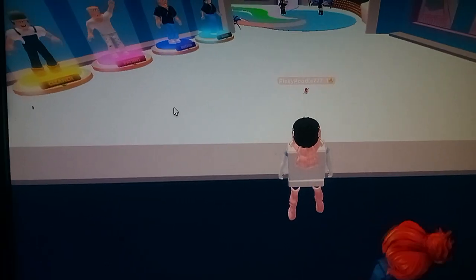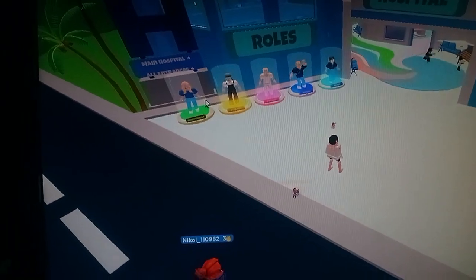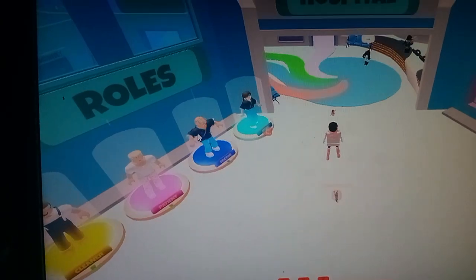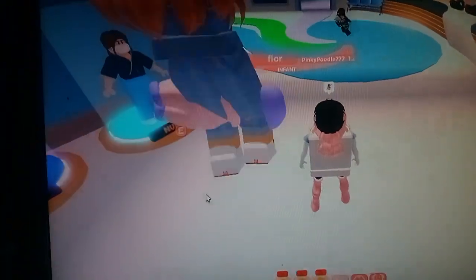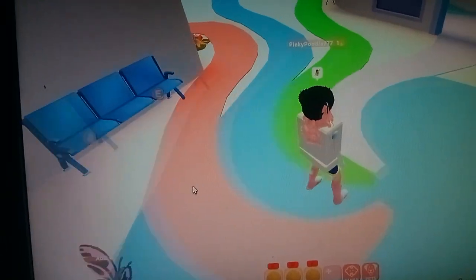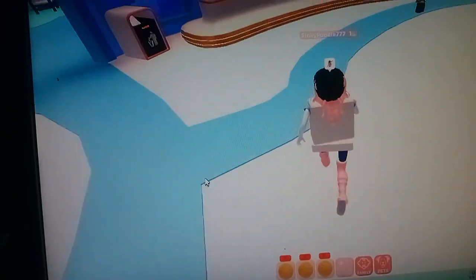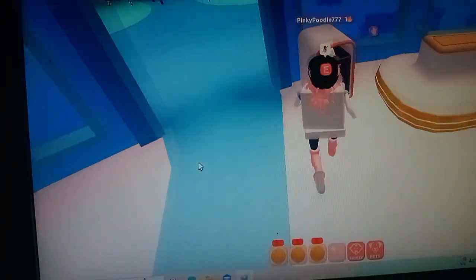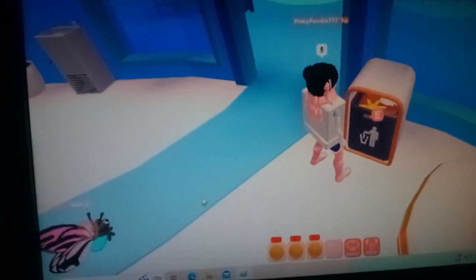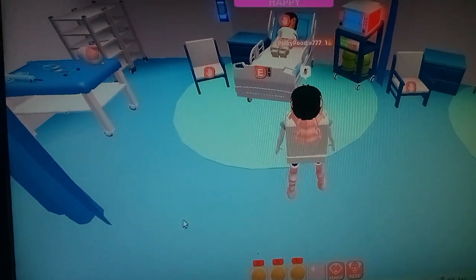Now I'm in the human hospital building. There are different roles you can play - you can be a staff member, a patient, or just a visitor. The phone is ringing, somebody answer the phone! This has a big server, there's a lot of people in this game. You can look at my butterfly - isn't it cute? That's my pet. You can interact with patients.